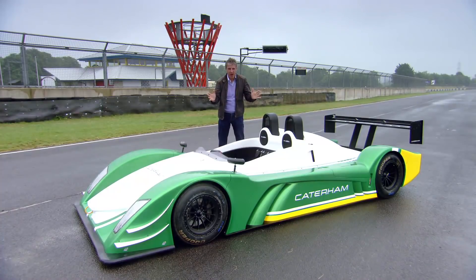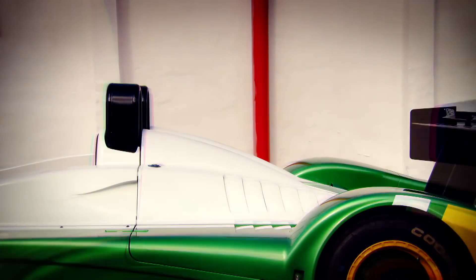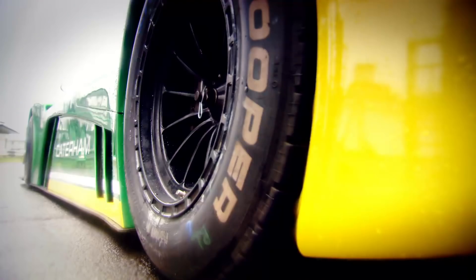How do you fancy your very own Le Mans race car? Well, this is about as close as you can get. The new Caterham SP300R. It's an £80,000 track weapon that's so hardcore, it's illegal to drive on the road.